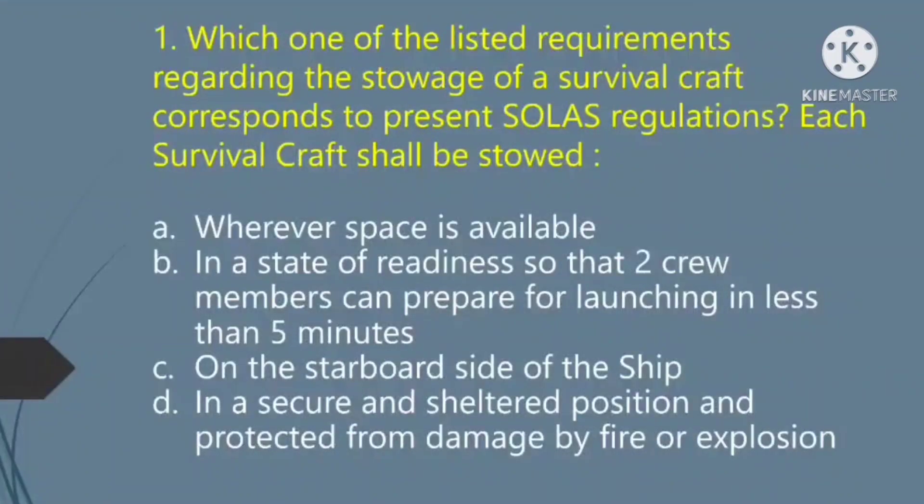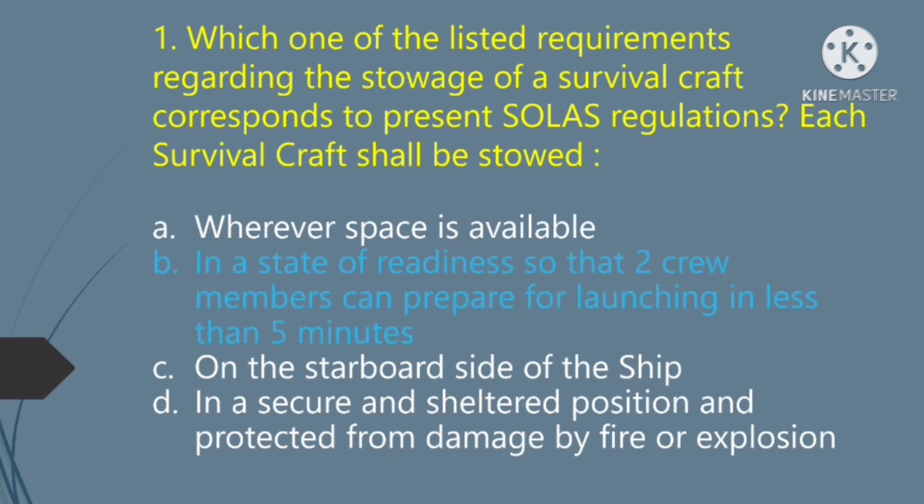Which one of the listed requirements regarding the storage of a survival craft corresponds to present SOLAS regulations? Each survival craft shall be stored: Option A — wherever space is available. Option B — in a state of readiness so that two crew members can prepare for launching in less than 5 minutes. Option C — on the starboard side of the ship. Option D — in a secure and sheltered position and protected from damage by fire or explosion. The right answer is Option B: in a state of readiness so that two crew members can prepare for launching in less than 5 minutes.